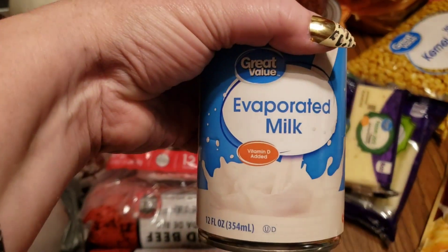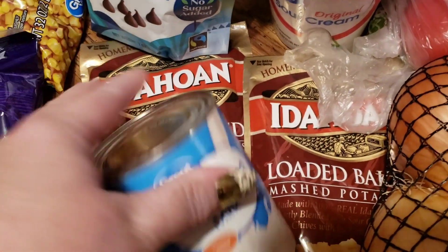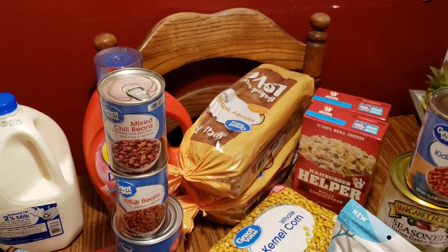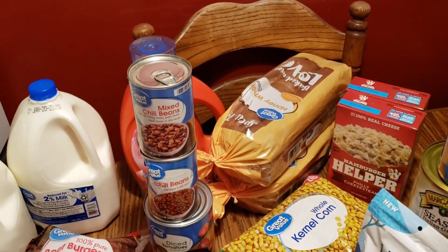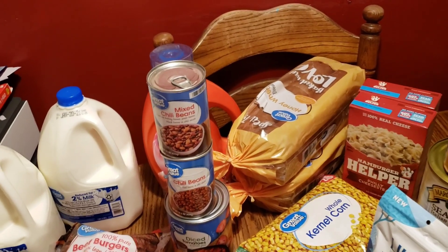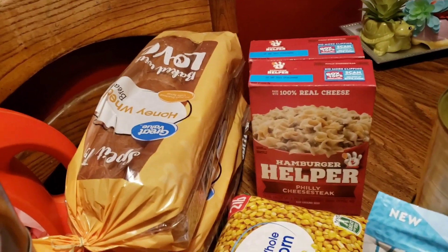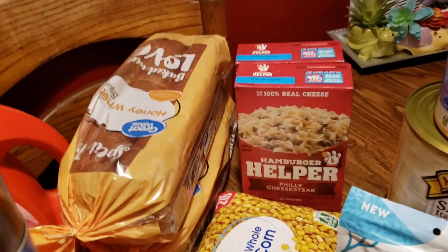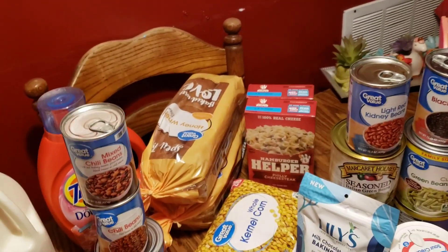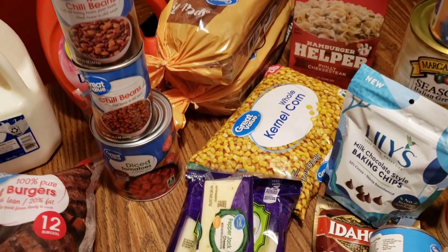I got this evaporated milk to go along with the potatoes for the loaded potato soup I make. I got bread for if they want buttered bread with their meals or for the grilled cheese sandwiches. This is the hamburger helper I got — I think it's Philly cheesesteak. I got two boxes because my husband will take some to the ladies he sits with, and the whole kernel corn will be made with that as well.